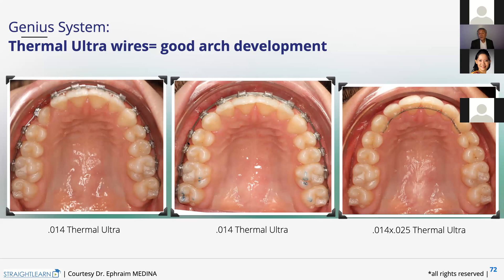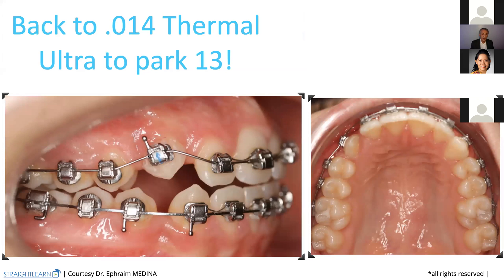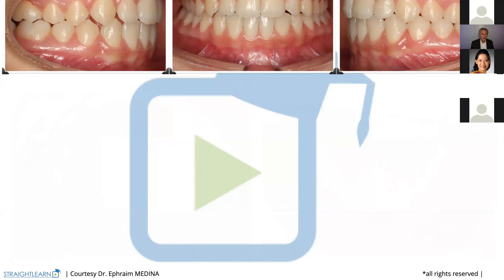Before ending, you always need to check your occlusion with blue paper and then you get out of the treatment. Here you are — bonding, tooth coming, and you have enough space. Just 25 grams because the wire is quite bended. Then 0.18 by 25. You finish closing those little spaces. And here you are, finishing your treatment.